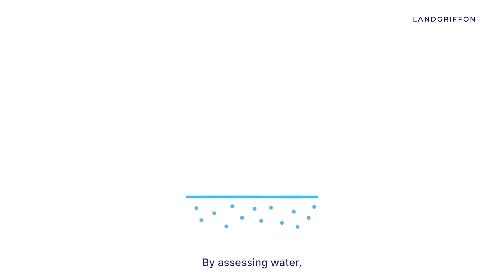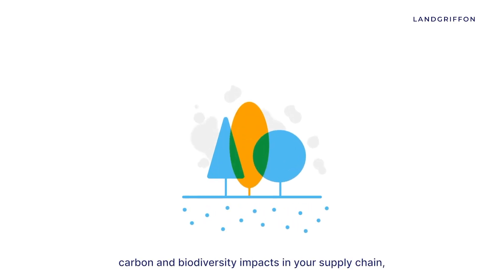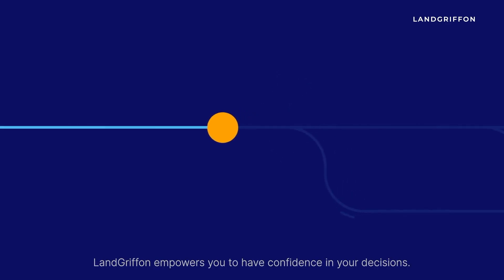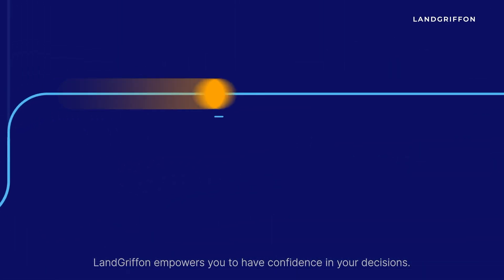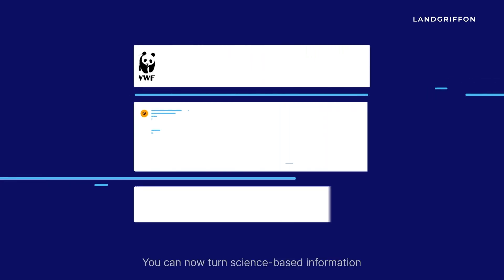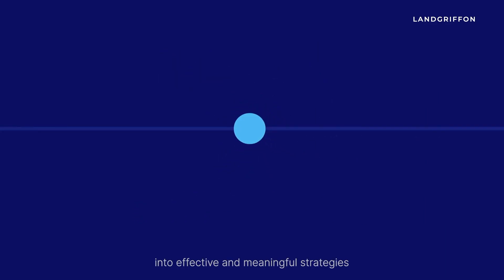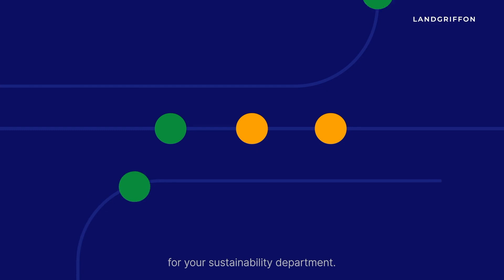By assessing water, land, forest, carbon and biodiversity impacts in your supply chain, LandGriffin empowers you to have confidence in your decisions. You can now turn science-based information from world-renowned resources into effective and meaningful strategies for your sustainability department.